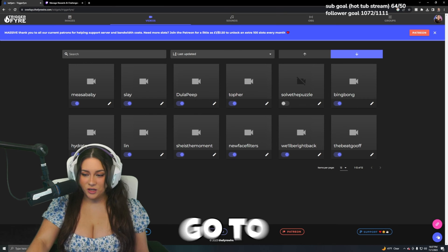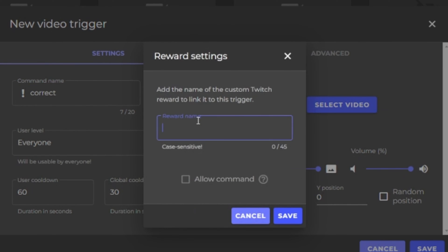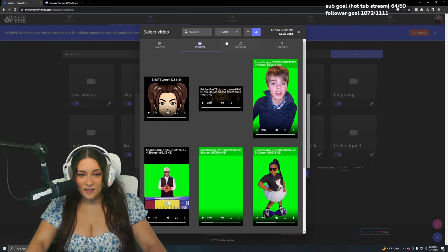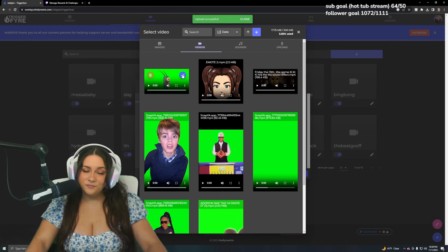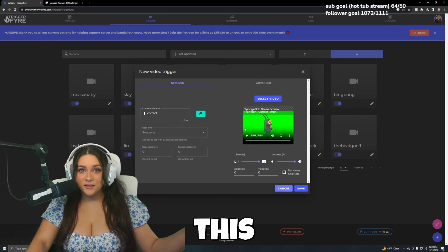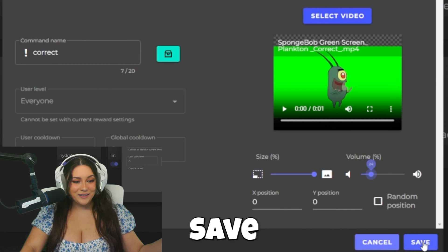Same process. Go to the plus button, type the command name — I'm going to make this 'correct' and you'll see why in a second. Click the channel point button, fill in the reward name as 'correct', and hit save. Then select video, upload video, select file. I chose this video of Squidward. Hit the check mark in the corner and it should look like that. I like to bring the volume down a lot because it's super loud. Then hit save.